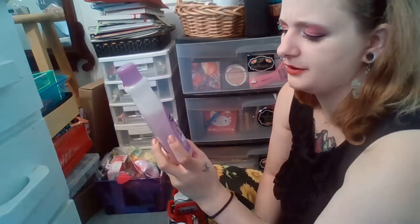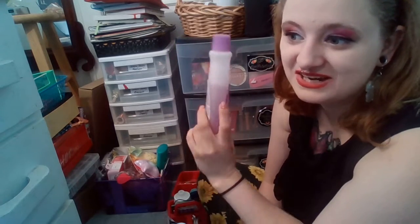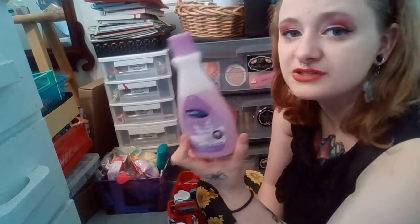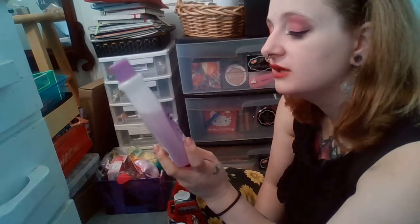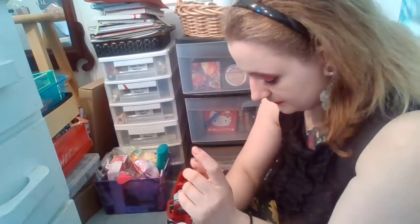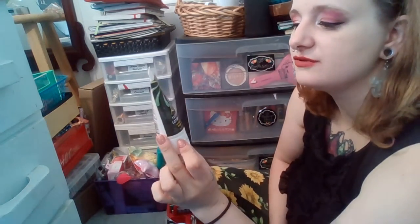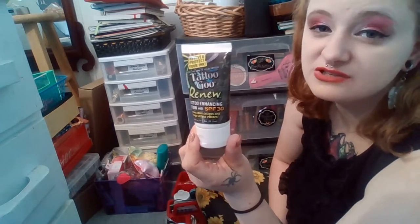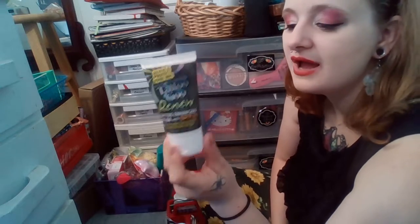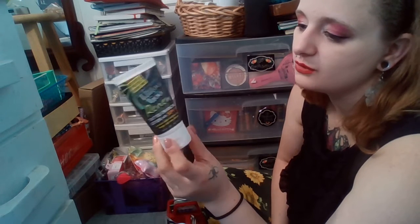I also have a nail polish remover in here that I don't often use — I could use it to clean things, or for my nails if I really need it, but I prefer to let nail polish naturally wear off or pick it off. I just don't like the smell. Then I have Tattoo Goo Renew tattoo-enhancing lotion with SPF 30 — a two-ounce sunscreen that revives older tattoos. It says it's not for new tattoos, so I should use it as regular sunscreen for my existing tattoos.